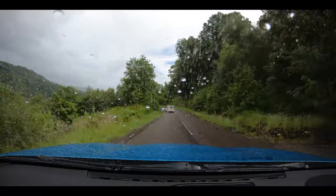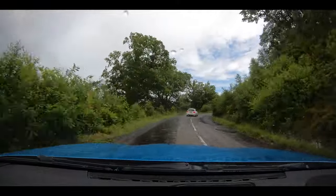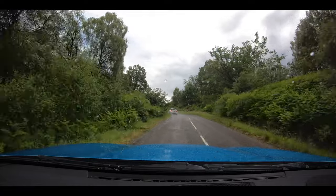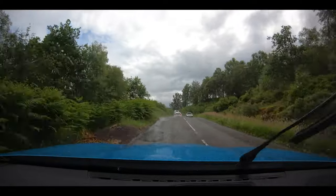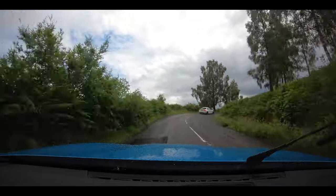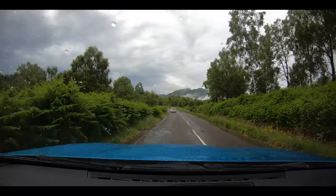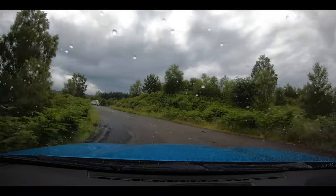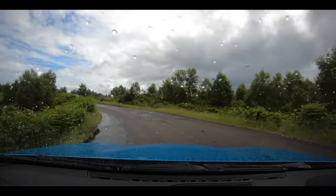Last leg of our journey to Glasgow. We're finishing Duke's Pass now — it's quite an exciting bit really. I know the tarmac here isn't great, but the road itself, the twists — I remember it being amazing. But yeah, the road looks actually quite bad.